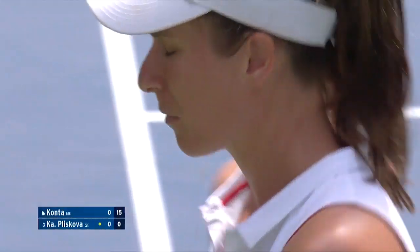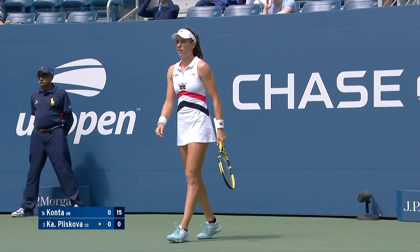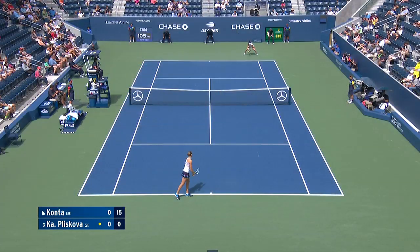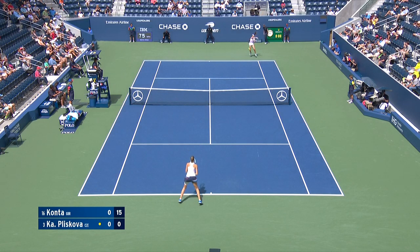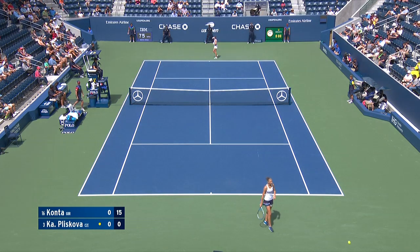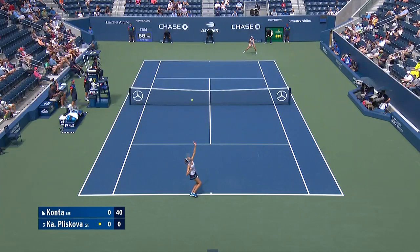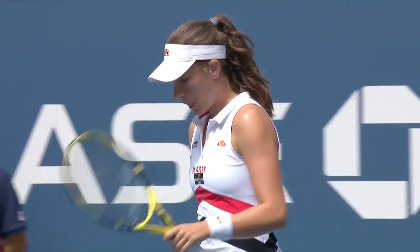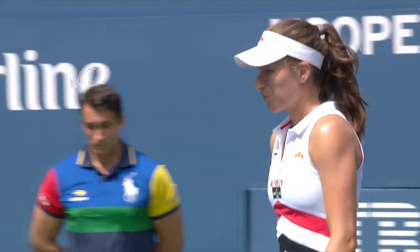It's nice to get an overhead out of the way early in the match. Good first point there from Konta — she moved back really well for that. She gains confidence like that, breaking and serving at love for Johanna Konta.